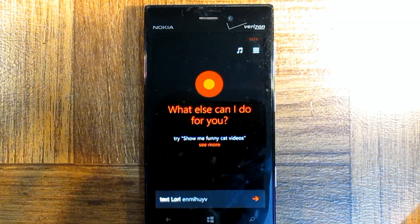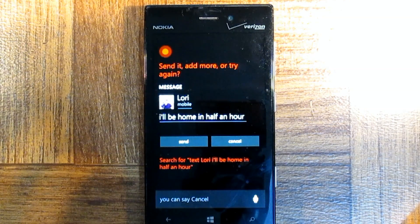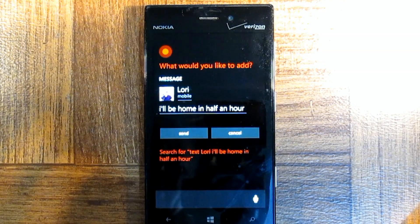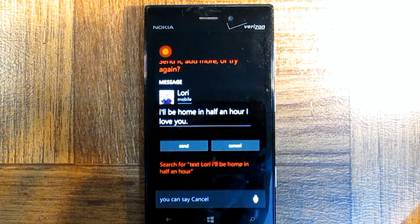Text Lori — I'll be home in a half an hour. Text Lori: I'll be home in a half an hour. Send, add more, or try again. Add more. Sure, what would you like to add? I love you. So now I have: I'll be home in half an hour. I love you. Send, add more, or try again.